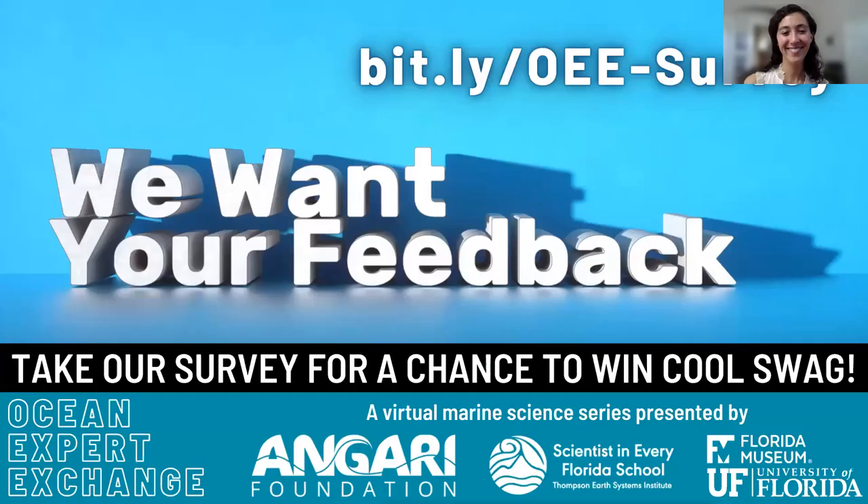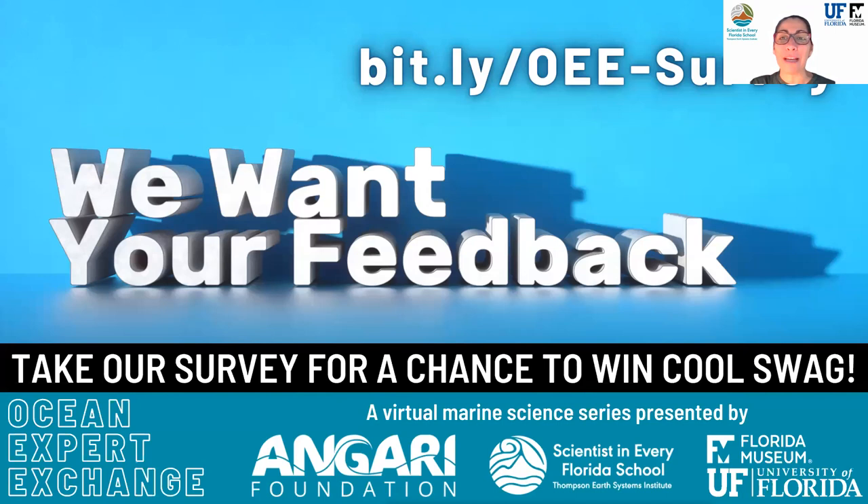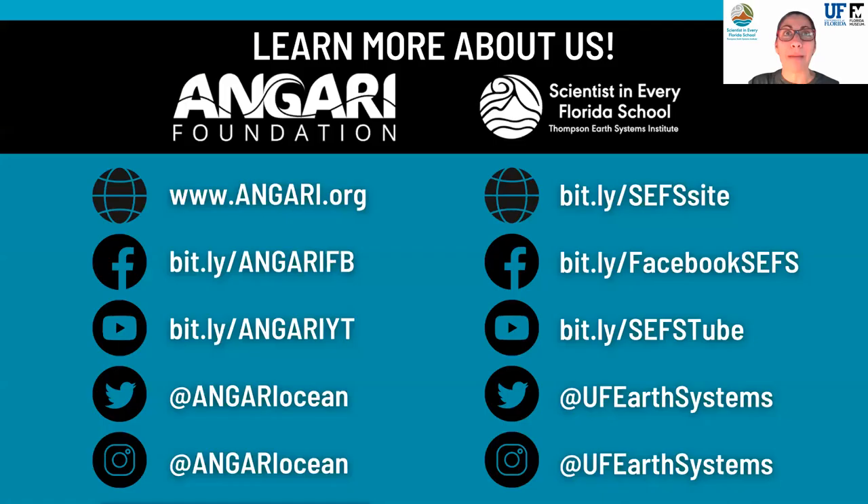Thank you so much, Dr. Ingle, for sharing such fascinating information about manatees with us today. Your research is truly phenomenal. We'd like those of you in K-12 classrooms to check out the extension activities and resources compiled from today's talk, available along with the recording on the UF Earth Systems YouTube channel. Please take a moment to complete the survey link on your screen. Upcoming events for spring are on the way — check out Injari Foundation and Scientists in Every Florida School event calendars for more information. We hope you've enjoyed today's presentation. Have a great day, everyone!